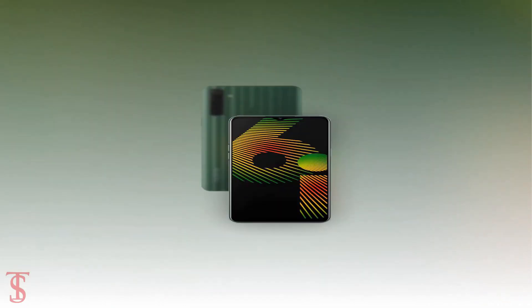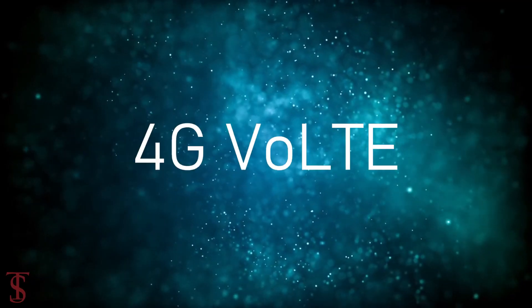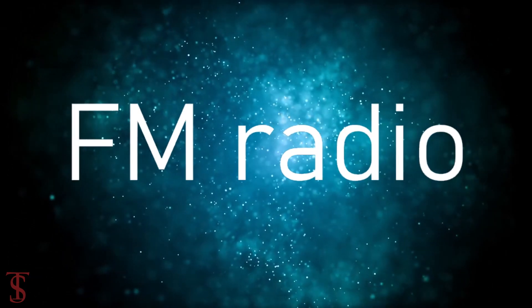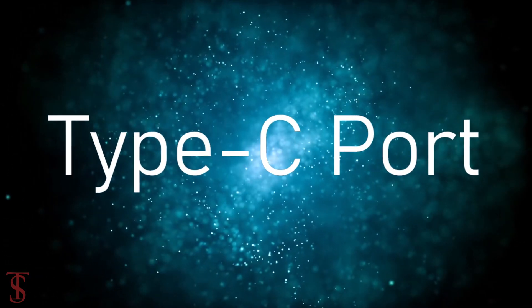The connectivity options on the phone include 4G, Wi-Fi, Bluetooth 5.0, GPS, a 3.5mm headphone jack, FM radio, and a Type-C charging port.